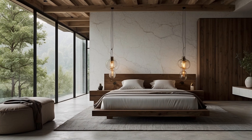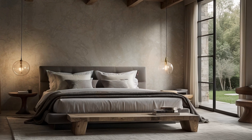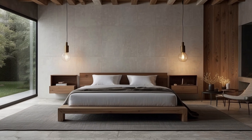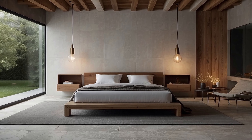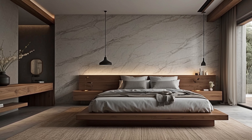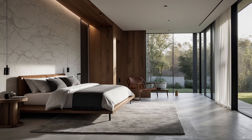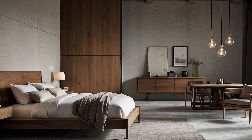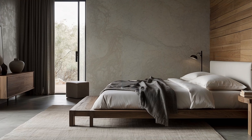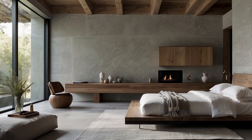The juxtaposition of contrasting textures emerges as a central tenet of minimalist home decorating, offering a dynamic interplay of light and shadow, rough and smooth, hard and soft. Polished metal accents gleam against the matte finish of concrete countertops, while plush cushions provide a striking contrast to sleek leather seating. These subtle juxtapositions not only add visual intrigue to the space but also invite tactile exploration, encouraging inhabitants to interact with their surroundings in a meaningful and immersive manner. Durable, easy-to-clean surfaces such as stainless steel and tempered glass ensure that minimalist spaces remain as functional as they are aesthetically pleasing.